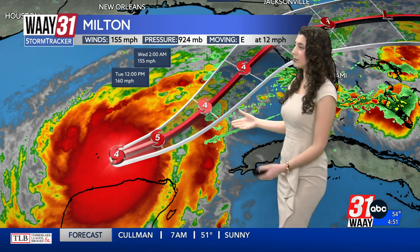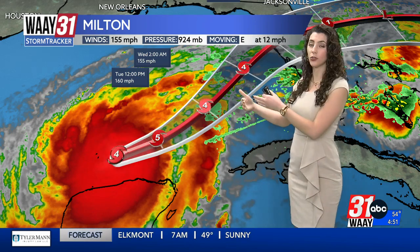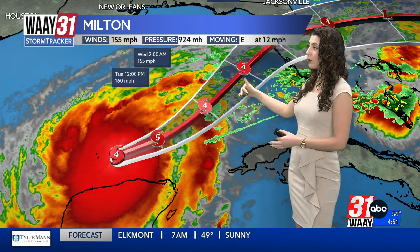Category 4, Hurricane Milton, spinning at 155 miles an hour, about to intensify back to a Cat 5 — it only needs one mile an hour more to do that — and then losing its strength again to a Category 4.